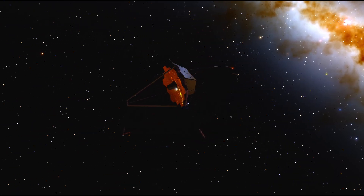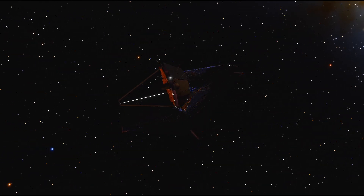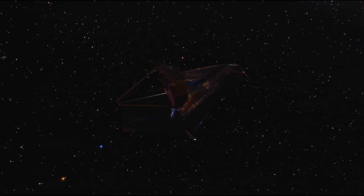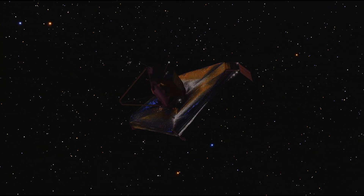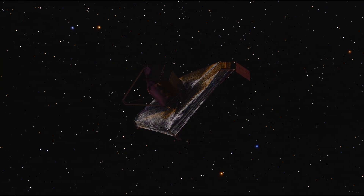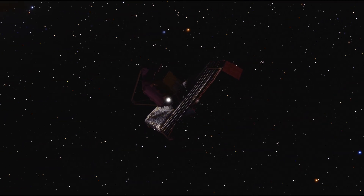That's where the James Webb Space Telescope comes in. JWST is tuned specifically for seeing this faint infrared light from the distant early universe. Astronomers used Webb's powerful Near Infrared Camera, or NIRCam, to search for these elusive first galaxies.